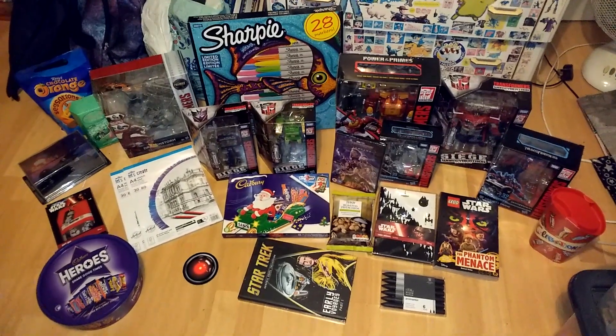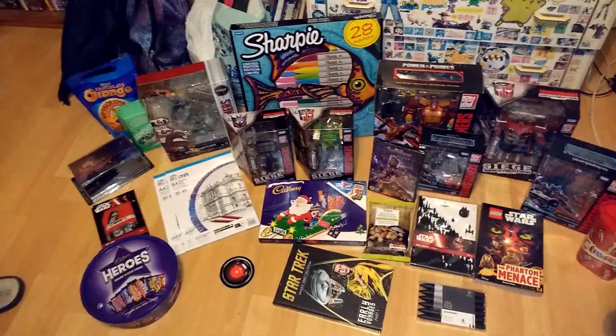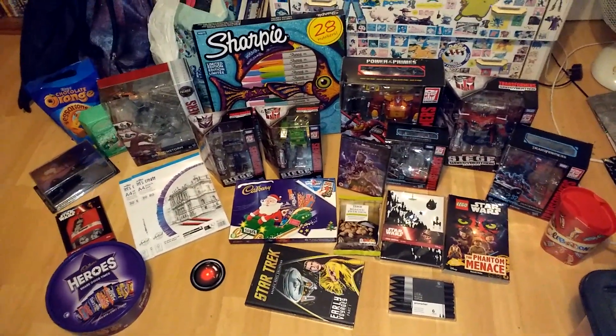Hello again viewers, Crichton Prime here again. Well, it's been another Christmas day, this time for 2019. As you can see, I've got my haul right here.